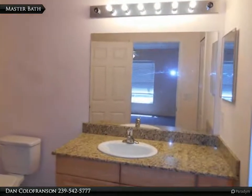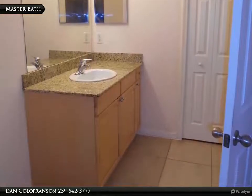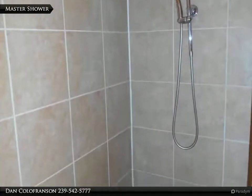You have a granite countertop and raised panel cabinet in the master bath. The master shower is fully tiled.